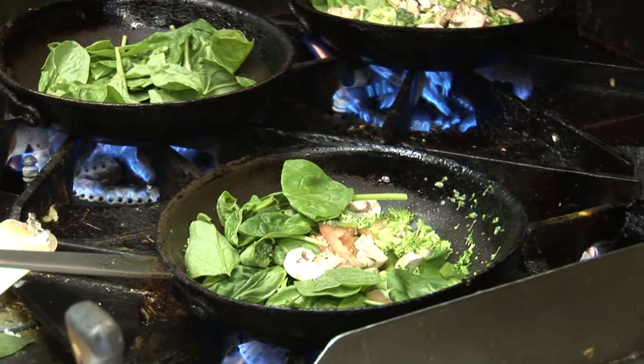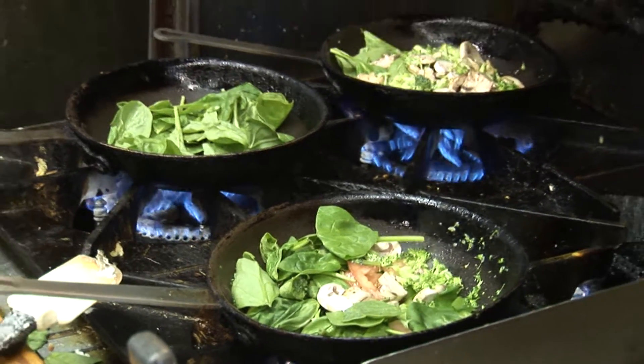So we use the fresh egg white — we don't use frozen egg white. We do fluffy or flat omelet, but the most selling is the fluffy egg white omelet.